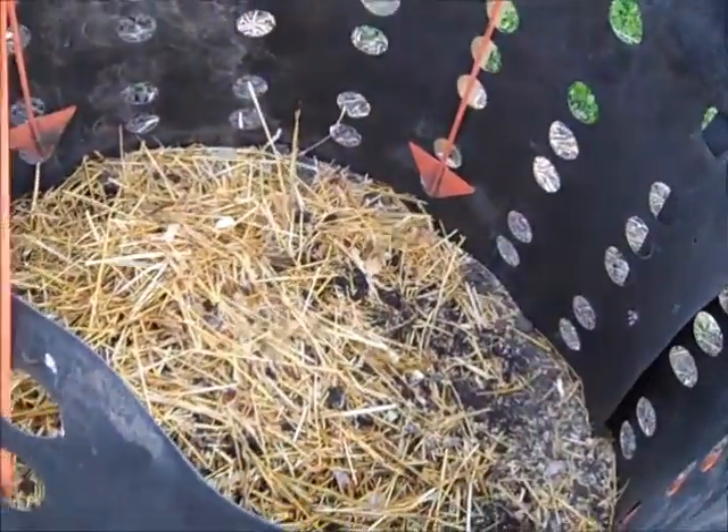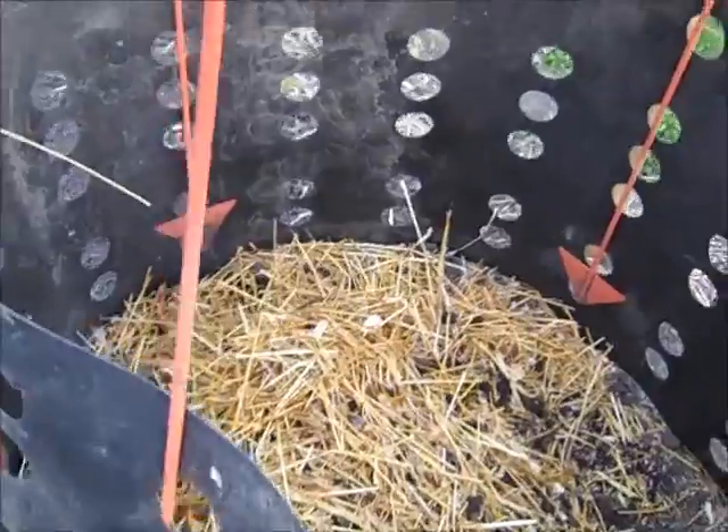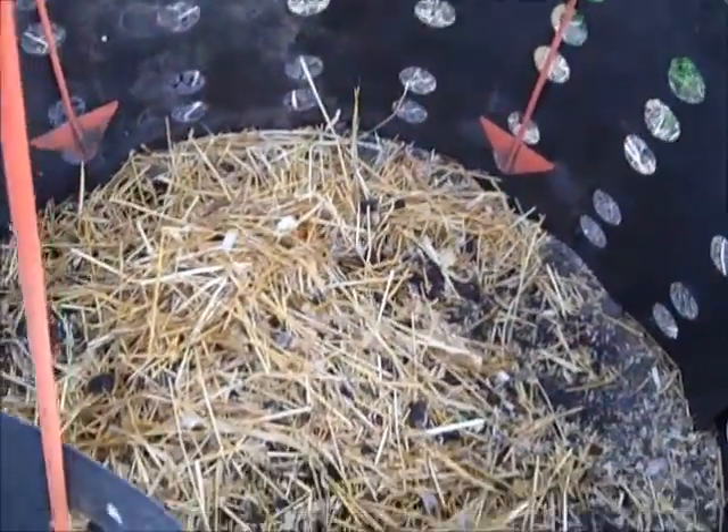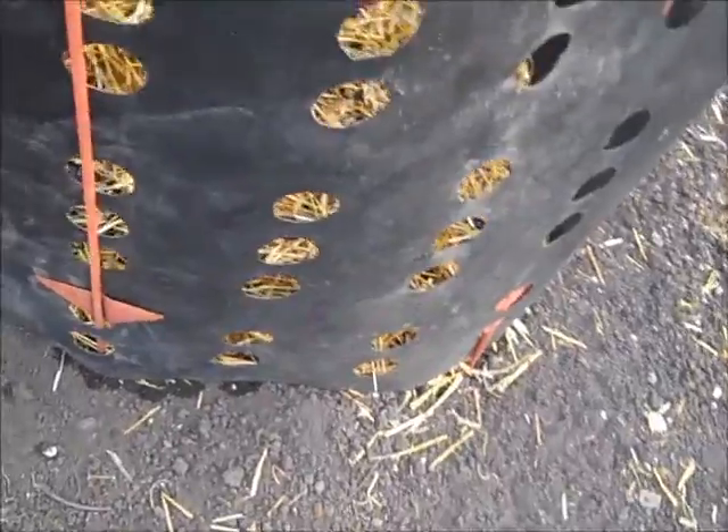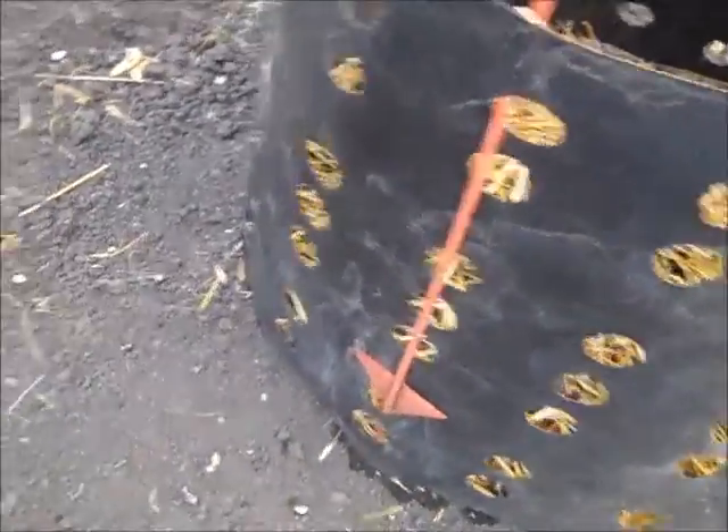I moved our compost bin over here. Right now it has dirt and the straw from when I cleaned out the coop. The chickens have been scratching around it and poking their heads in — I found out they were eating the bugs and flies in there, which they thought was a real treat. I watered it down and aerated it so the bugs are no longer there.